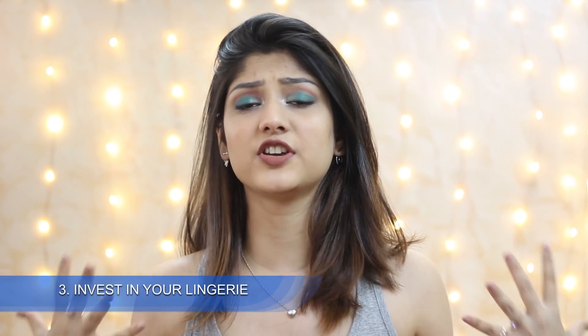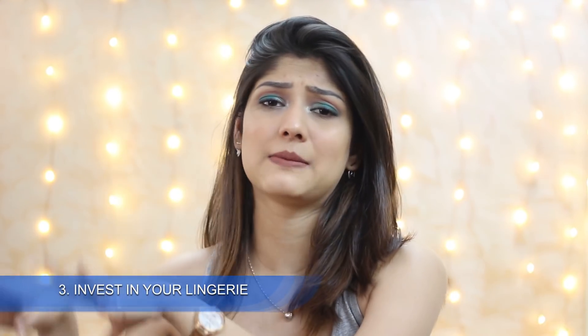Third and most important: do not cheap out when it comes to innerwear. Your outfit can be from Shein, Colaba Causeway, or Zara, but if you don't have the right innerwear, that outfit is useless. When it comes to lingerie, it's an investment — don't think about budget, because you're going to use those bras for years and your bra size doesn't change that often unless you have hormonal imbalance or get pregnant.